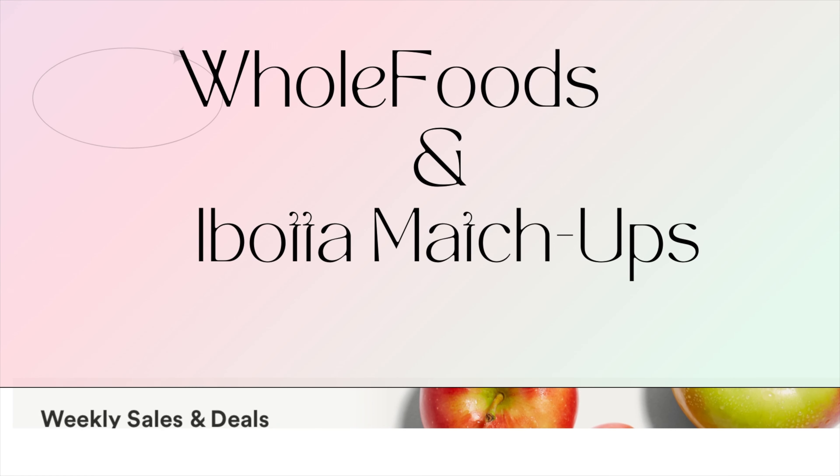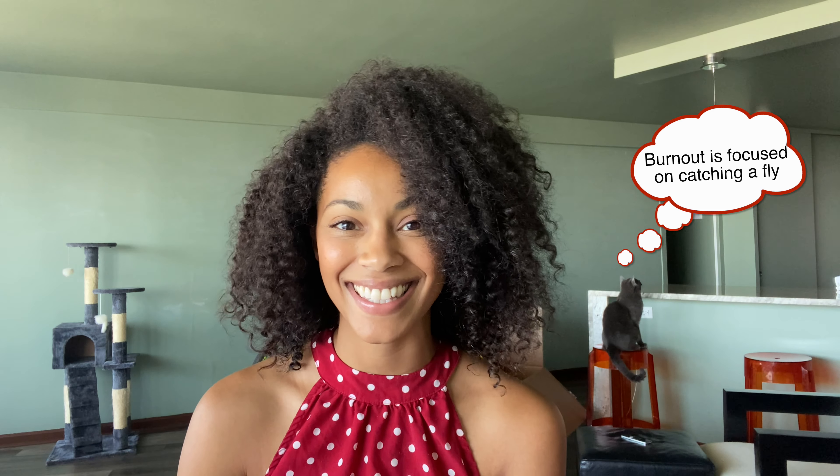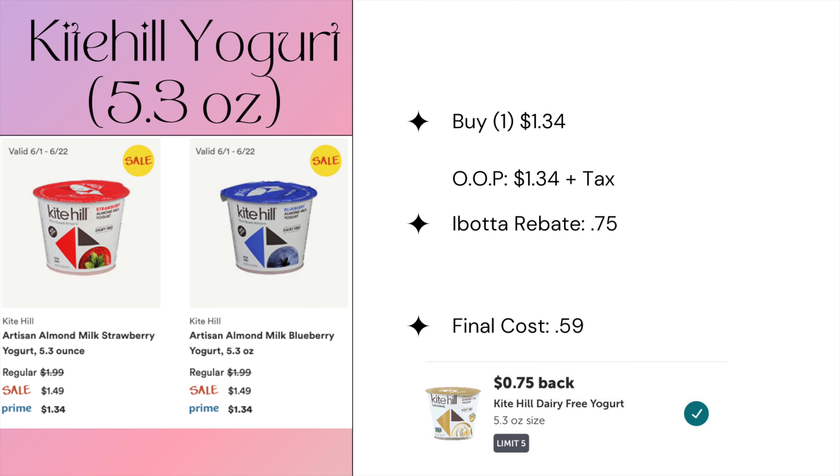Hi everyone and welcome back to my channel. My name is Rochelle and today we are going to go over some Whole Foods iBotta matchups that started today and go until next Tuesday. When I say 'prime,' that means you have an Amazon Prime account — I'll be using the Prime price throughout these slides.